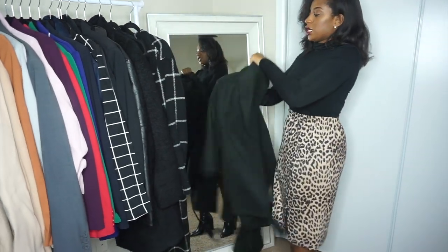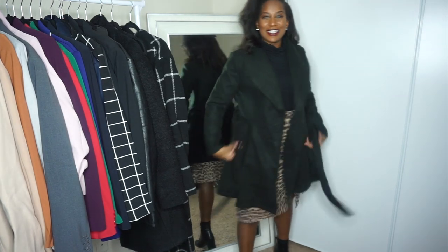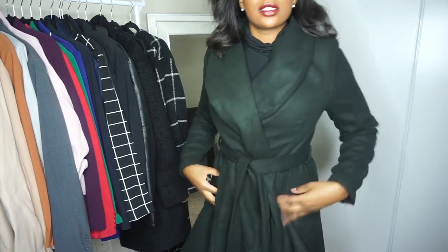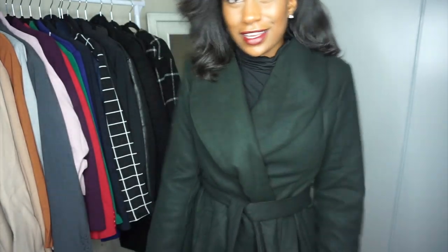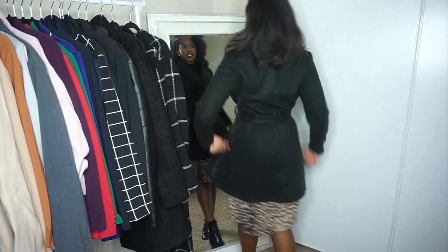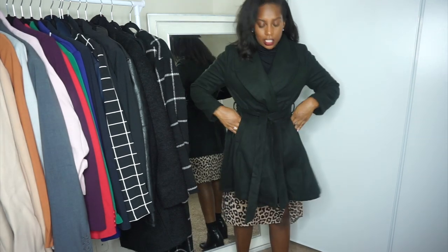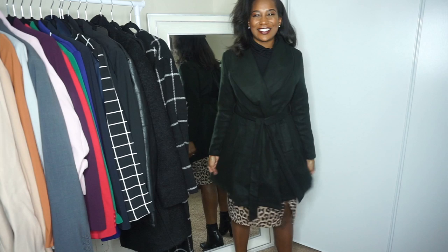This coat is actually from Shein as well. A little combo — I love a coat that kind of looks like a skirt on the bottom. Really nice material, super cozy in fall and winter. And it has pockets — the kind that are close to the coat. I think that just looks super chic and really cute.